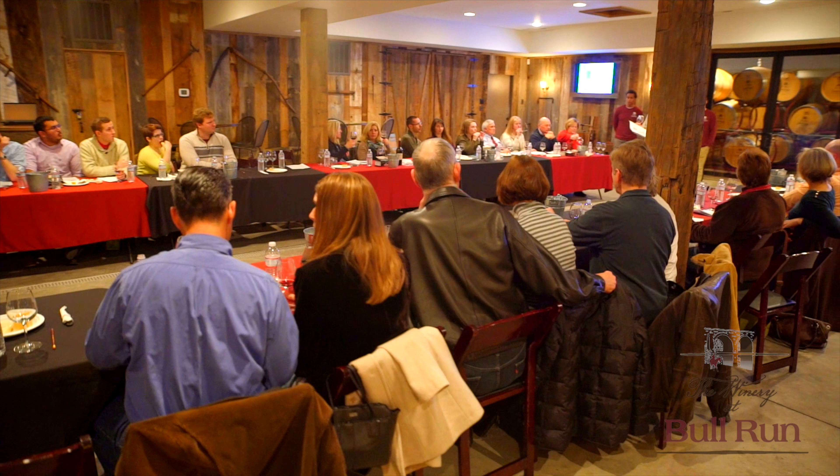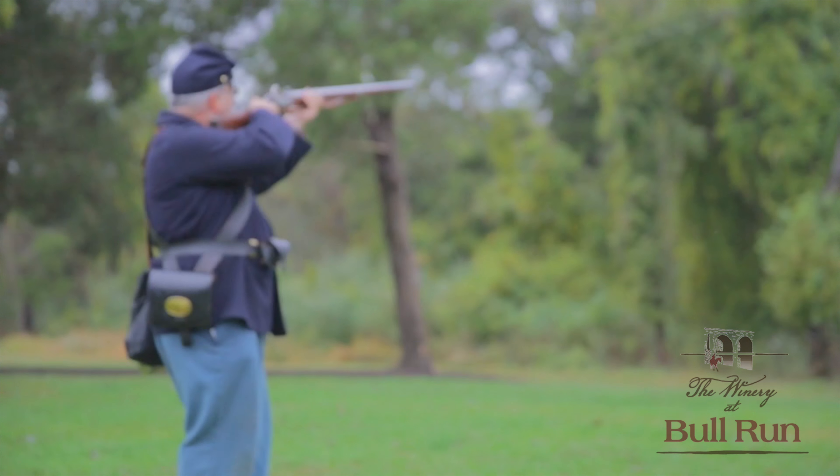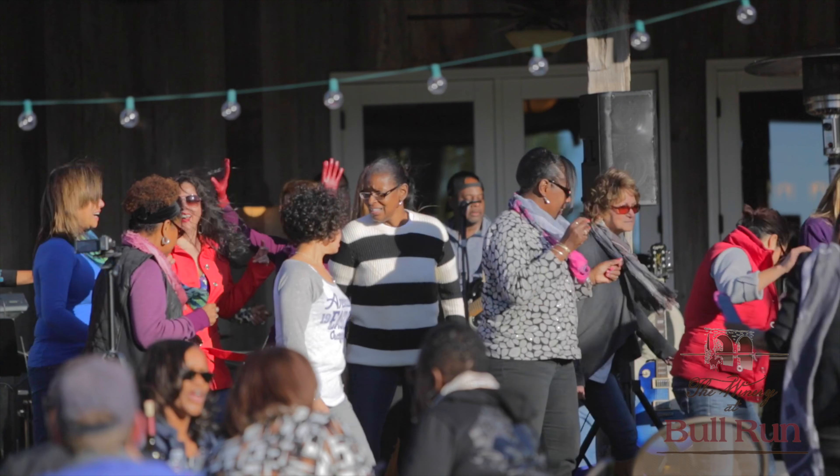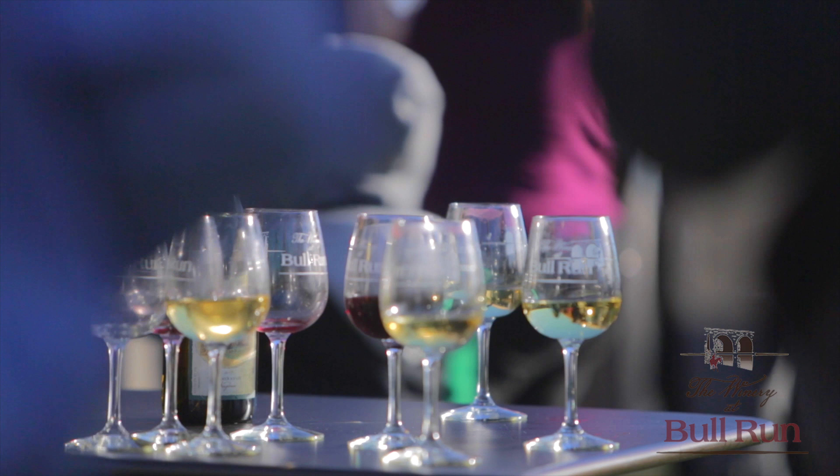Here at the Winery at Bull Run, we love to host events that fully engage our customers and our culture. It's not just about making fine Virginia wine, but the good times you're going to have while drinking it. It's all about the experience. On your visit, you'll see the results of our team's dedication, experience, knowledge, skill, and passion.